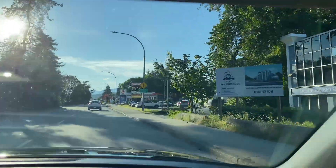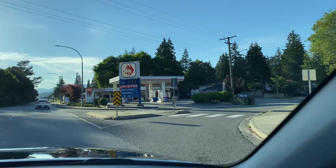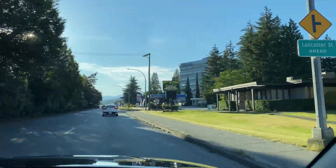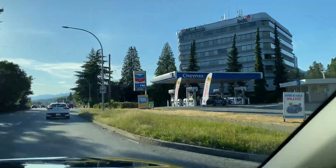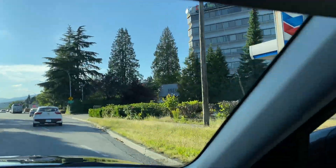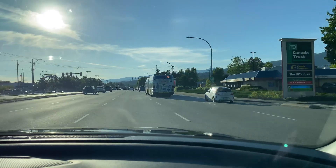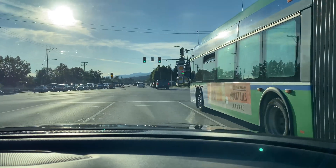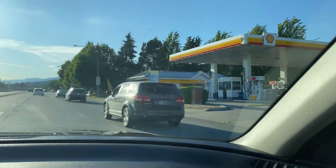We're driving by some gas stations. There's a Husky at $2.13 per liter, a Chevron also at $2.13, and then a Shell coming up — $2.13 as well. And $2.58 for diesel. Oh my gosh, that's crazy.